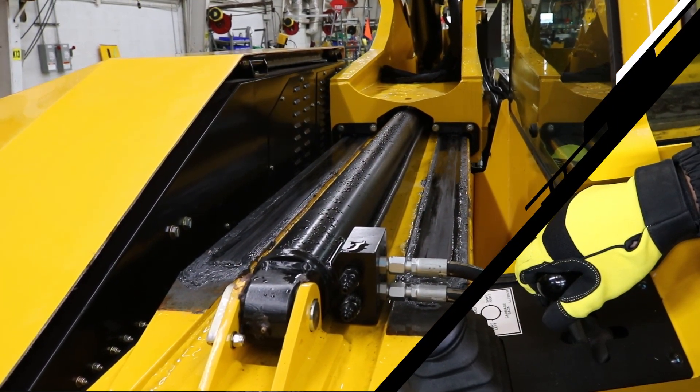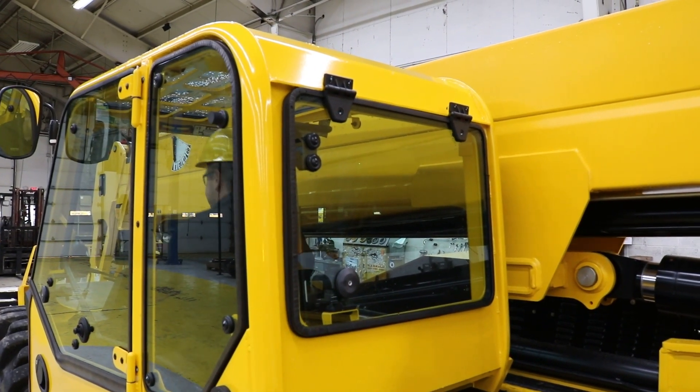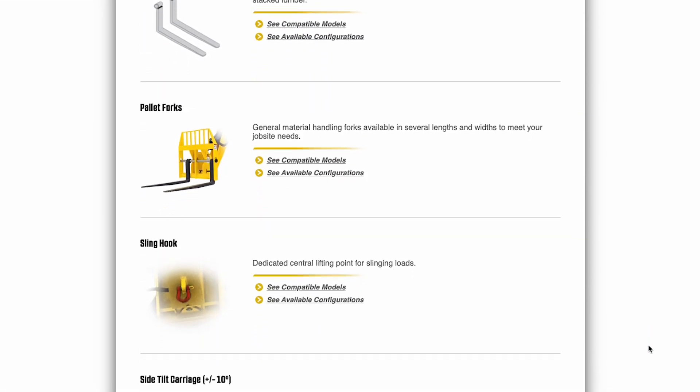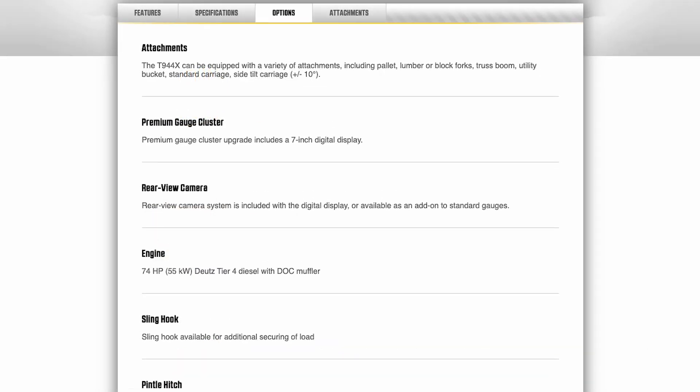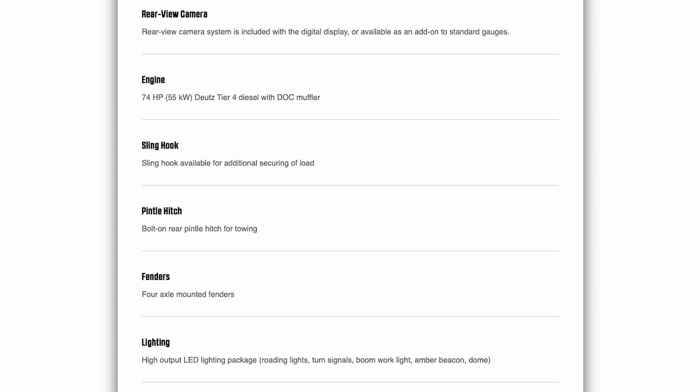The X-Series telehandlers have an optional enclosed cab system with bolt-on glass and doors, so they can be upfitted from the factory, at your dealership, or in the field. There are also different options such as side tilt fork carriage, lighting packages, fenders, foam-filled and solid tires, pintle hitches, automatic fire suppression systems, and many more — all listed on GoPettibone.com.